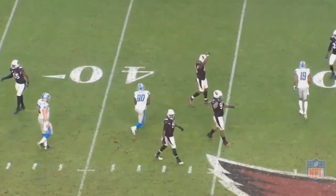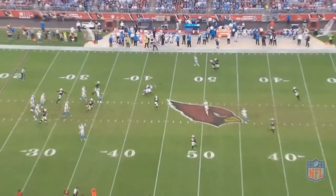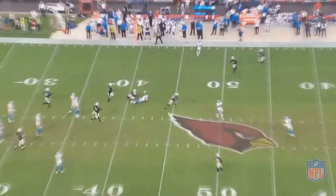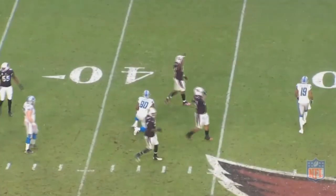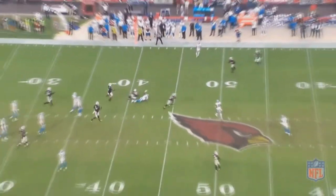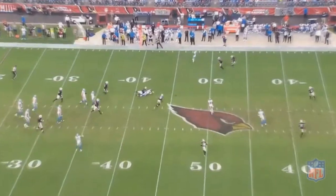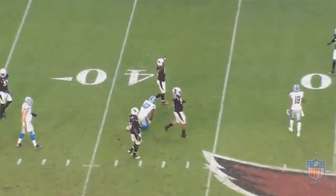You might be wondering why I showed that play, as it's actually kind of boring in isolation — there's not really a lot of exciting going on there. But the reason I wanted to show it is because these kinds of plays happen countless times throughout the game, and it seems like Patrick Peterson never gets fooled on these types of plays. He always knows where he has to go, which is crucial in playing the cornerback position.